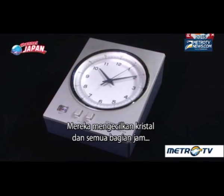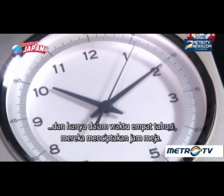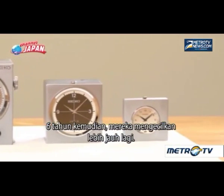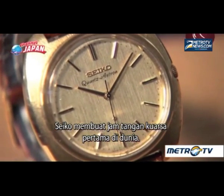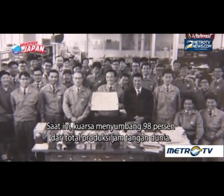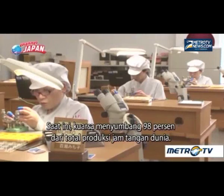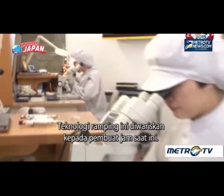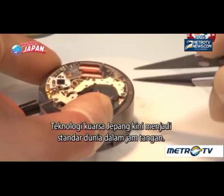They miniaturized not only the crystals, but all clock parts. And in just four years, had created a desktop-sized clock. Six years later, they had miniaturized even further. Seiko had made the world's first quartz wristwatch. Currently, quartz accounts for 98% of the world's total watch production. This streamlined technology was passed on to current watchmakers, and Japan-born quartz technology is now the world's standard in watches.